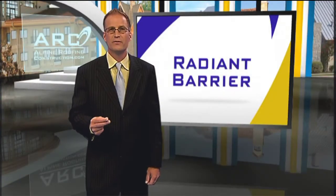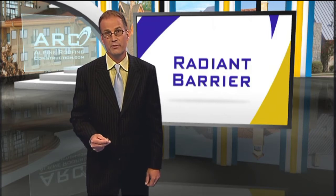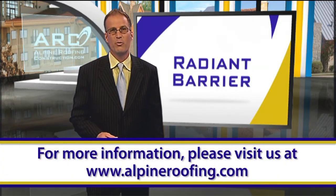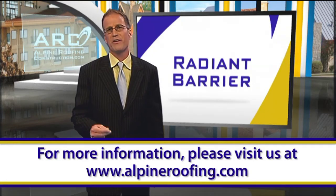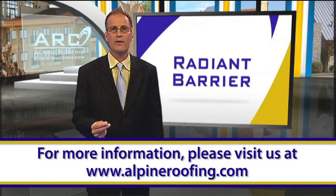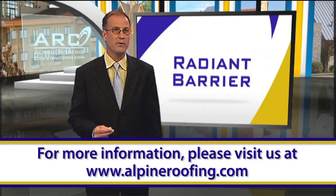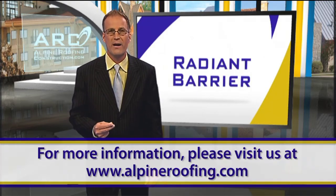Don't forget, no matter how energy efficient your roof is, it's important to choose the right company for the job. So contact Alpine Roofing Construction today. We'd be happy to come out and meet with you, at no cost to you, to explain all of your options, answer any and all of your questions, and create a plan that's right for your home. The sooner we install Radiant Barrier for you, the sooner you can lower your utility bills year-round.